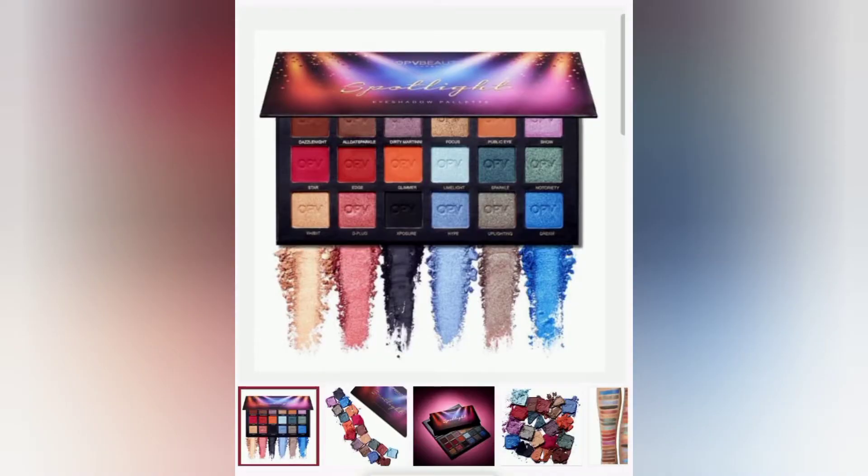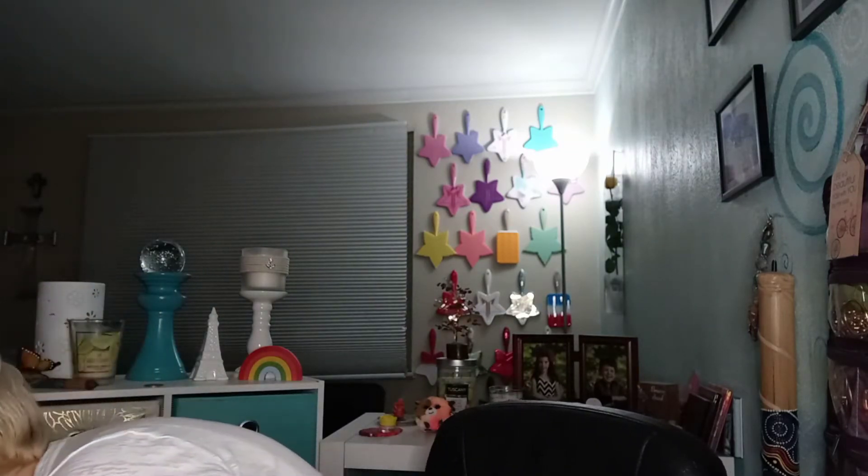The last base box item is the Spotlight eyeshadow palette by OPV Beauty — I'm not going to open it on camera but I'll put up a picture of the inside. This palette will be the giveaway for this video! To enter, just comment whether or not you get BoxyCharm, be subscribed, and like the video — that's all you need to do to win the Spotlight palette.